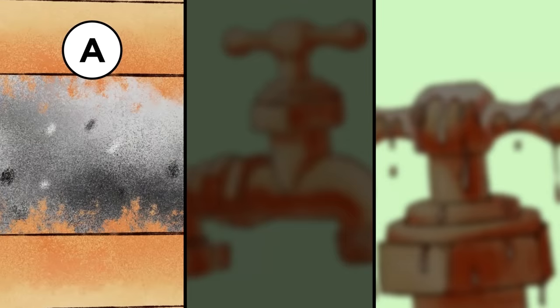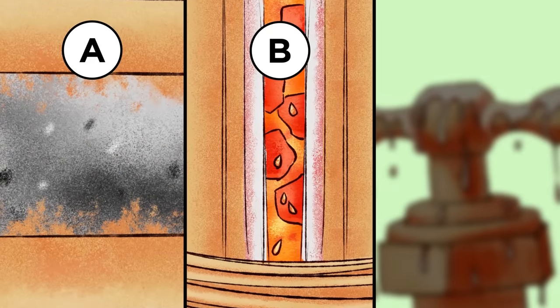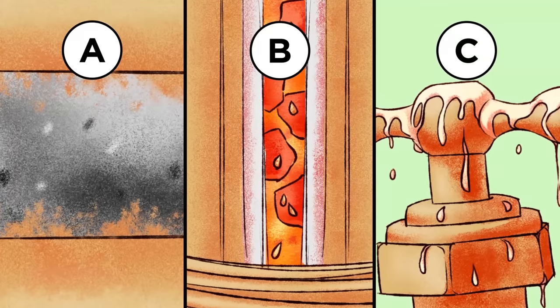A: filled the faucet with quick-dry cement. B: inserted and secured a straw filled with finely chopped Dorset Naga into the faucet. Or C: covered the faucet handle in superglue.